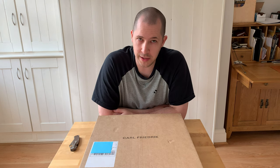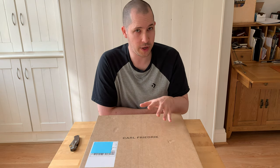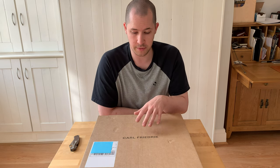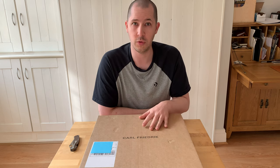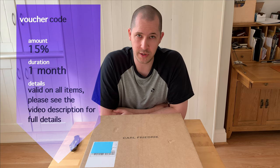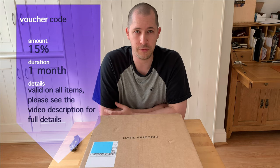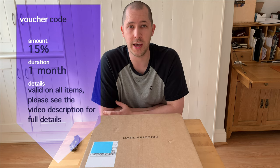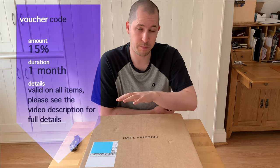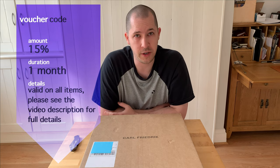In today's video we're going to have a look at the Palisade briefcase by Carl Friedrich, as you can see on the box. Before we get started, full disclosure: this video has been made in collaboration with Carl Friedrich, so they have loaned me this briefcase and asked me to show it to you. As part of the collaboration, we've been able to set up a voucher code that will allow you to get 15% off anything in the whole Carl Friedrich range — not just this briefcase, any item you like. That voucher will last for about a month, so have a look in the description under the video for all the details.